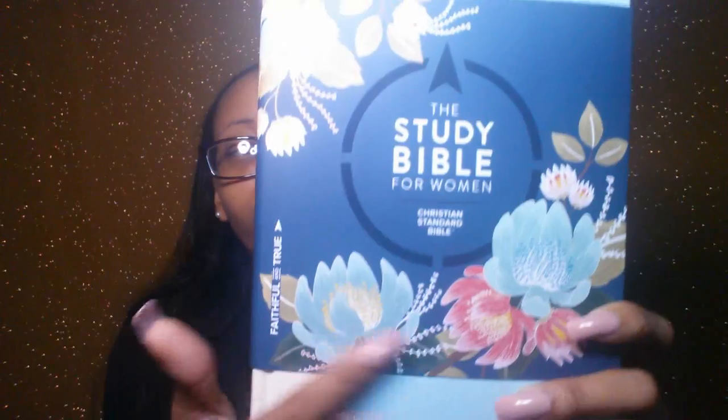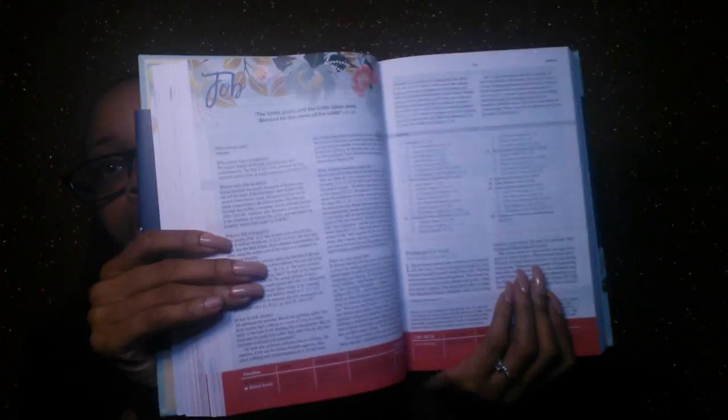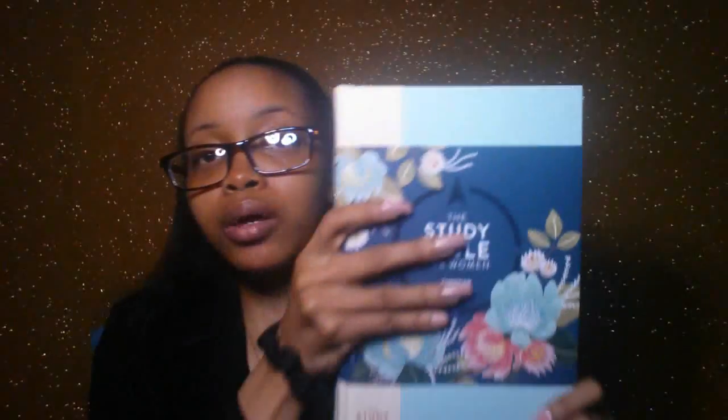This is the hardcover — I think it's called the turquoise and sand — and the floral pattern is on the inside of the Bible. I'll quickly just give you guys a glimpse of how that looks. I'm going to do a walkthrough of this Bible and let you guys know my thoughts. It did release April 15th of this year, so it's fairly new.